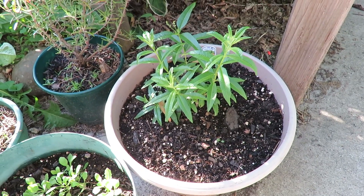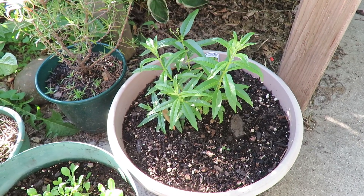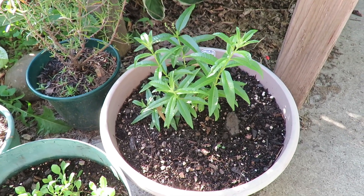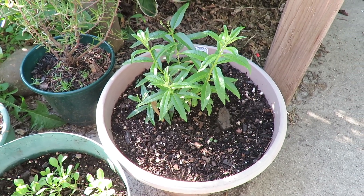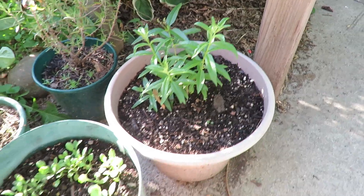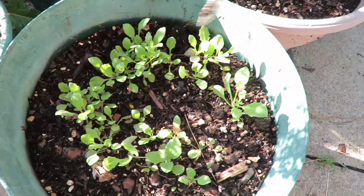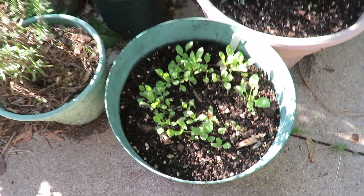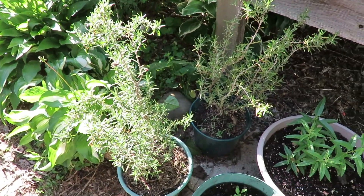Here I have lemon verbena, another one of my favorite herbs to grow. Unfortunately they're really hard to start from seed, so I was fortunate enough to have my girlfriend pick this up for me. And then in this pot is grandiflora, a flower. And then I have two containers of rosemary.